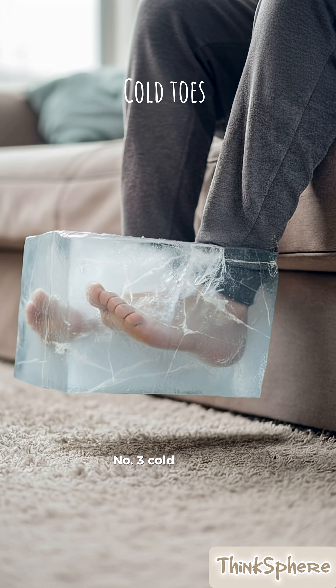Number three, cold toes all the time might mean poor circulation or thyroid issues. Your blood isn't flowing properly to your extremities.